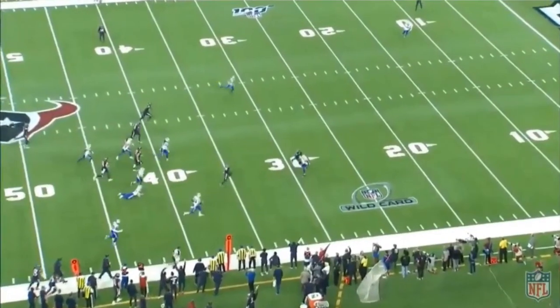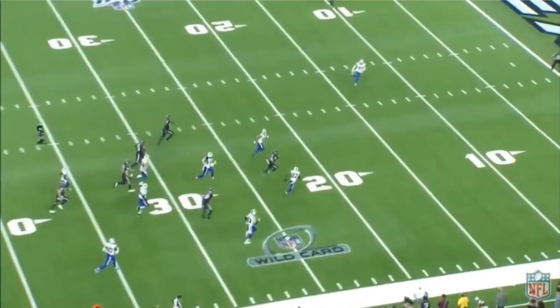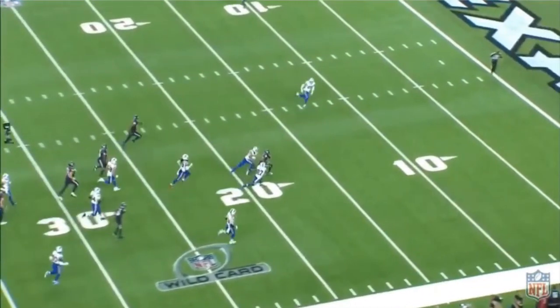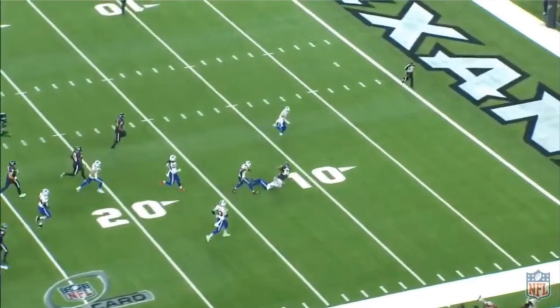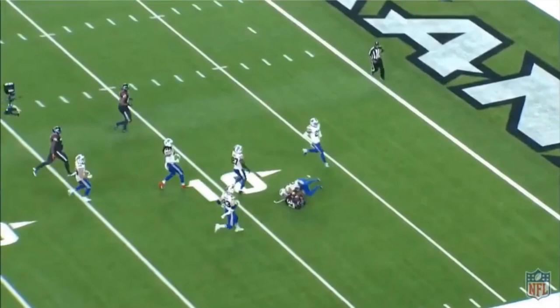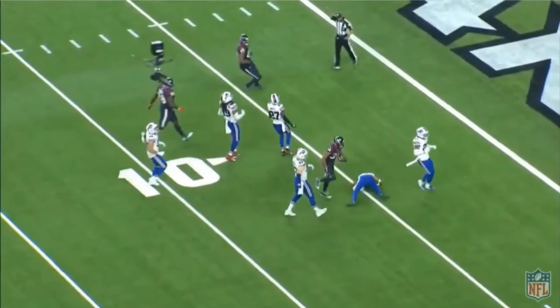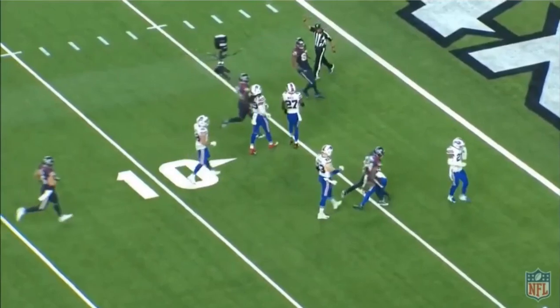The reason I bring this up for the Chiefs is it really shows how you can disguise your coverages on Watson. Earlier, when Buffalo disguised their coverage, it caused real problems for him. The other key is stunts — the offensive line struggles badly with stunts. So that's how you slow down this Houston Texans offense. Hopefully we'll see both of those things from the Chiefs this coming Sunday.